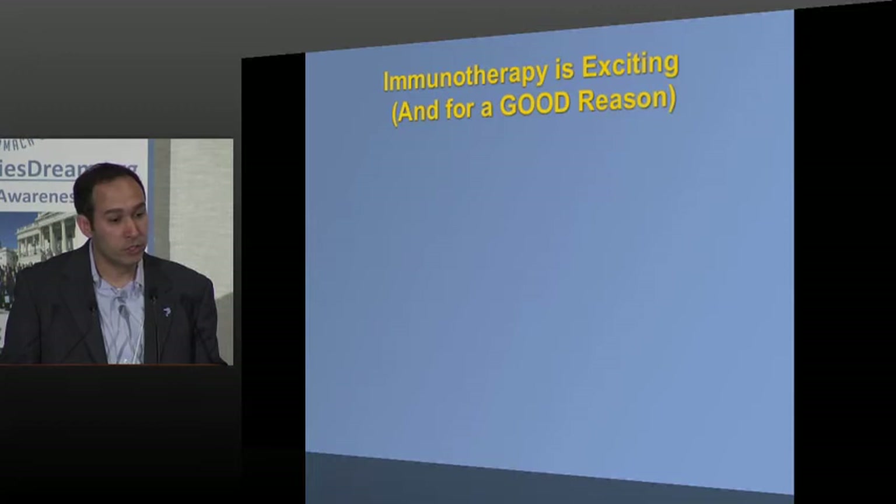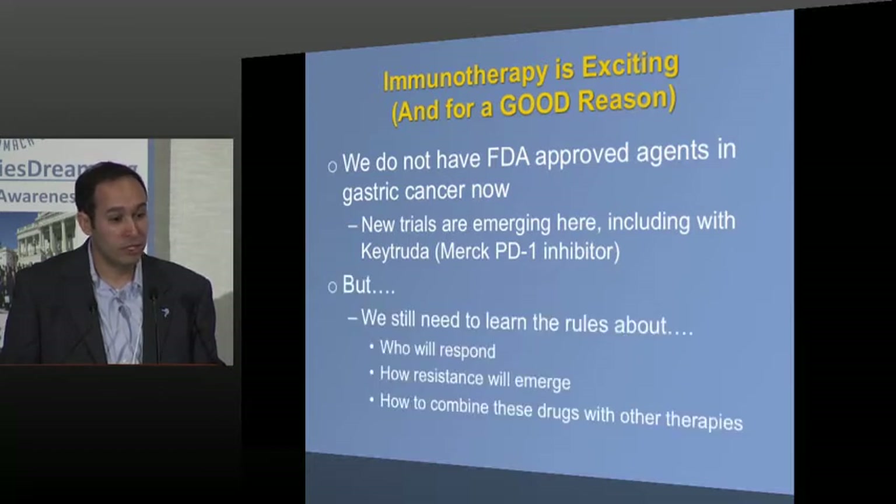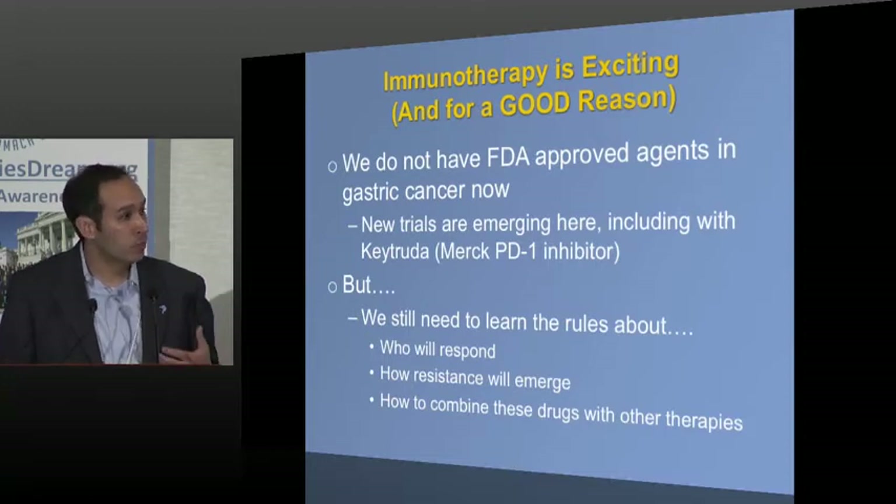Immunotherapy is exciting and for good reason. We do not have FDA-approved immunotherapies in gastric cancer right now, but trials are emerging — Keytruda is probably moving furthest ahead based on presented data. However, there are many caveats. Just like there are many rules to learn about the genome and targeted therapy, we have just as many — possibly more — rules to learn about immune therapies. We still don't have good ideas about who will respond, how tumors will become resistant, or how to combine these drugs with chemotherapy and targeted therapy.